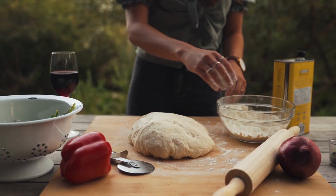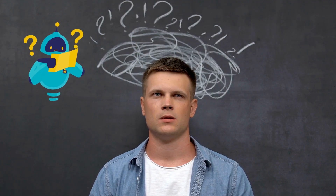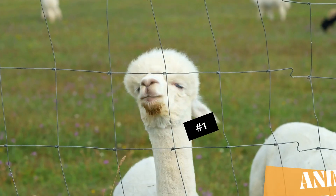It's like baking bread, but instead of yeast and flour, we're using cells and nutrients. Now, you might be wondering, why go through all this trouble to grow meat in a lab when we can just get it from animals? Well, there are some pretty compelling reasons.